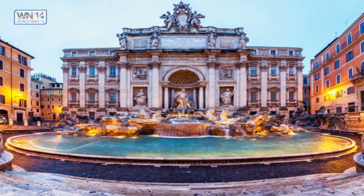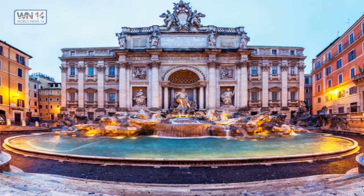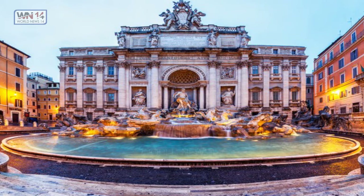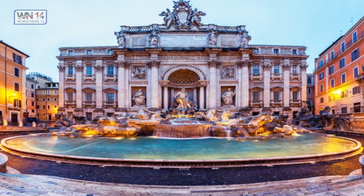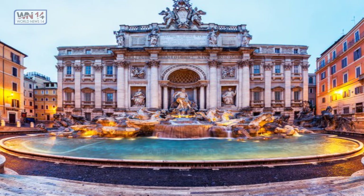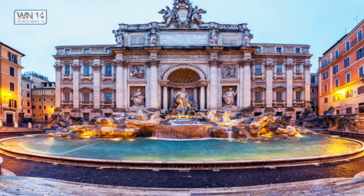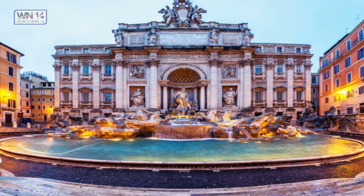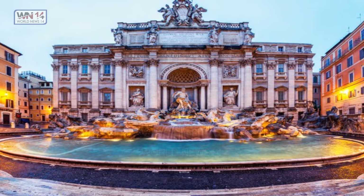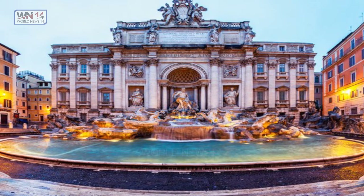Trevi Fountain, Rome, Italy. This stunning piece of artwork was designed by Nicola Salvi, an Italian architect, and then a few years later Pietro Bracci completed it. It is about 50 meters wide and over 26 meters high, and is the biggest baroque fountain in Rome and also one of the most popular ones ever. You may have seen it in many films, including the famous La Dolce Vita. It was completed in 1762 and refurbished in 1998.